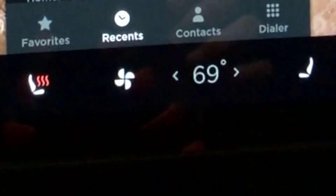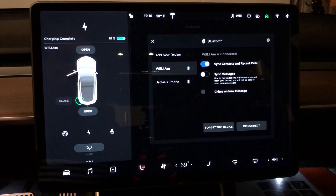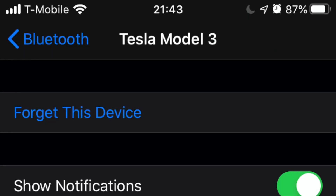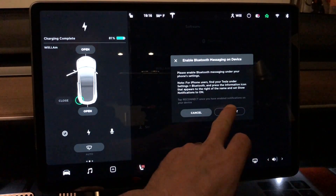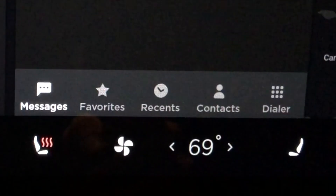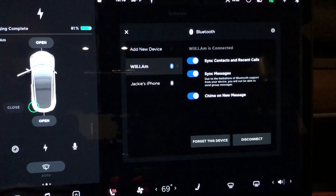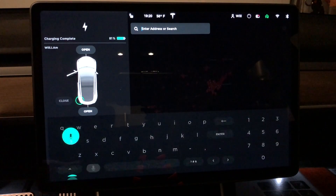If you click into the phone app you can see we now have favorites, recents, contacts, and dialer — the favorites tab is new. We can also see messages, but first you need to click on the Bluetooth icon in the top right of the touch display, go into your phone, and turn on show notifications. After turning notifications on, tap reconnect and you will see messages pop up under the call icon. Your phone will be able to send and receive text messages and get other notifications. You can also have a chime turned on so the Tesla will chime every time you get a new message.